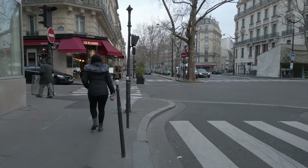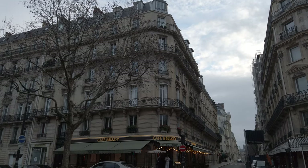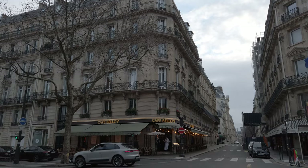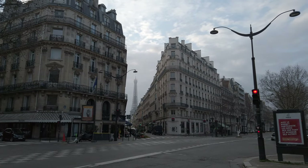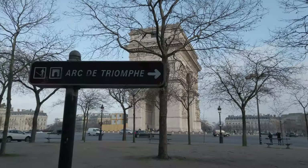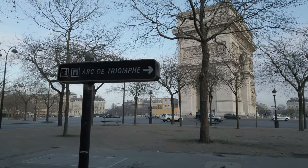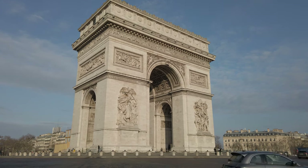The next morning, we didn't really have an agenda, so we just wandered around exploring the neighborhood. We made our way over to the Arc de Triomphe and then headed down the Champs-Élysées in search of breakfast.